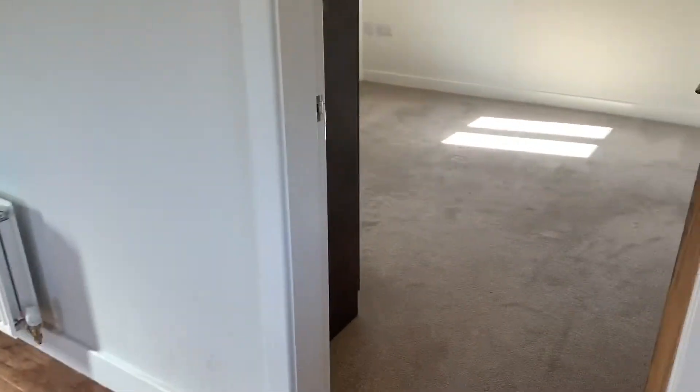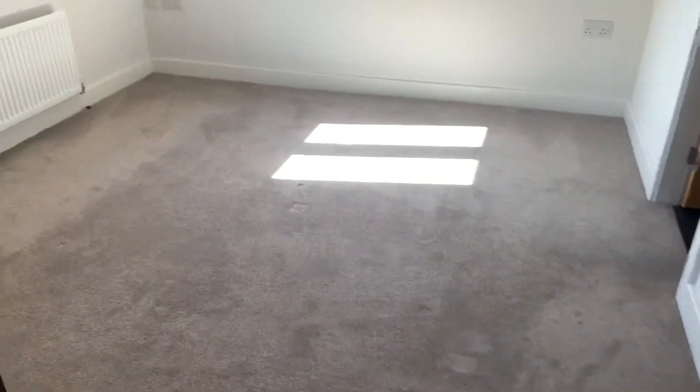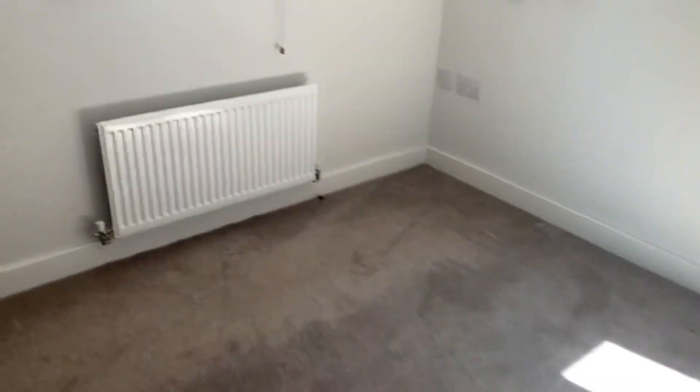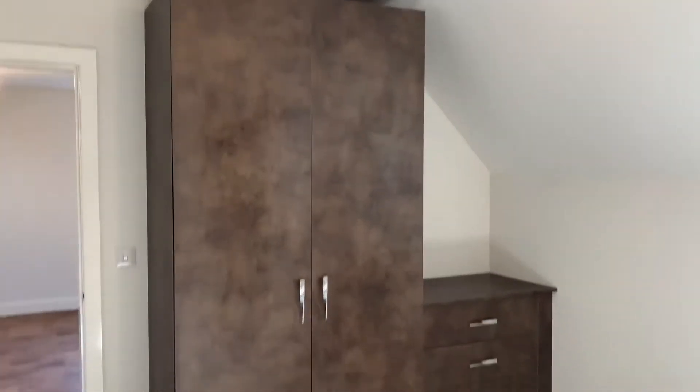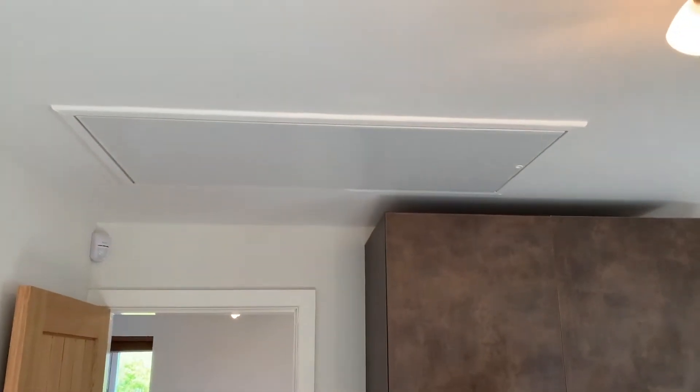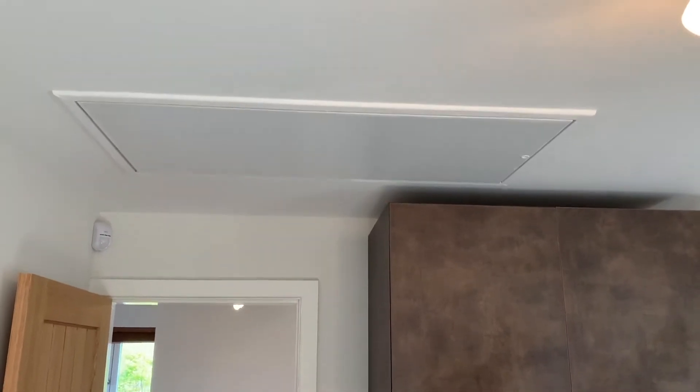This then goes into the master bedroom, all carpeted with built-in quality wardrobes. There's also access to the loft space with a fold-down wooden ladder, giving further storage if required.